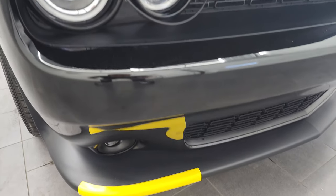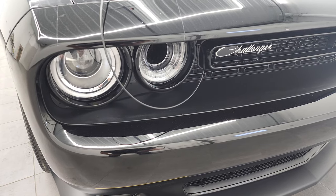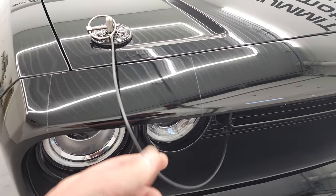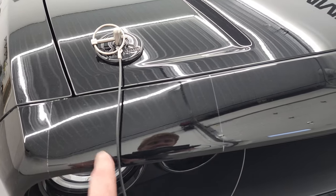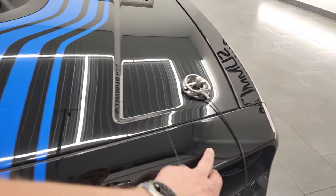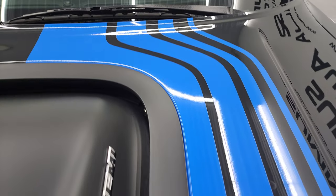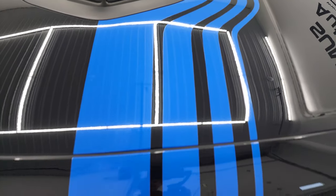It has the projector-style headlamps, the HID headlights, and LED running lights. You get the air intake there. It does have the hood pins. And they have 3M tape on the front of the bumper there so that you're not going to scratch it up, which is pretty nice.